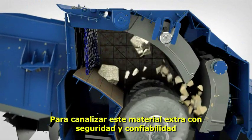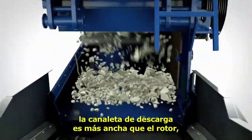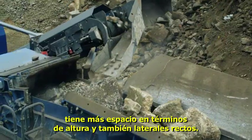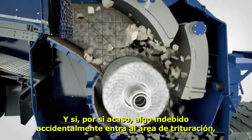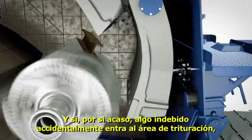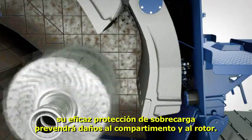In order to channel this extra material safely and reliably out of the critical area under the crusher, the discharge chute is wider than the rotor, has more space in terms of height, and also straight sidewalls. And if something should accidentally find its way into the crushing area that does not belong there, the effective overload protection prevents damage to the housing and rotor.